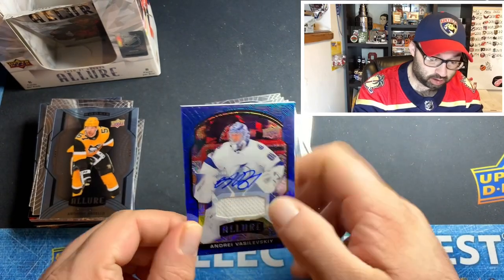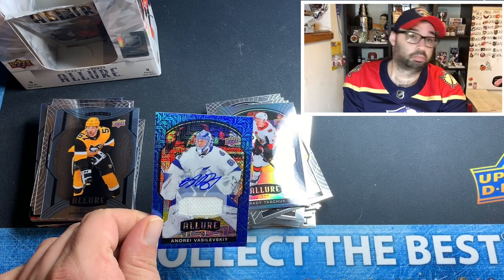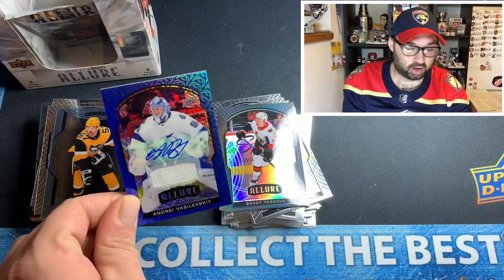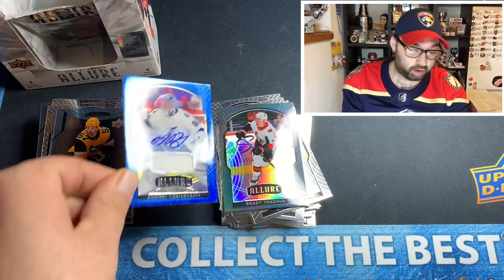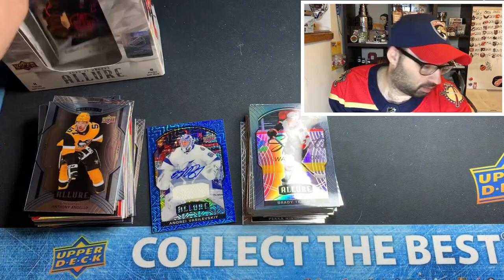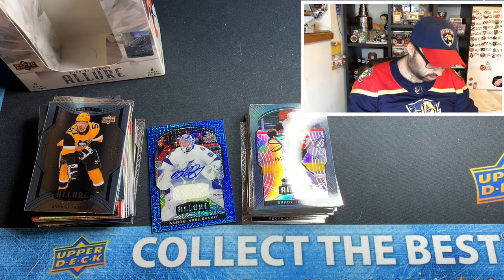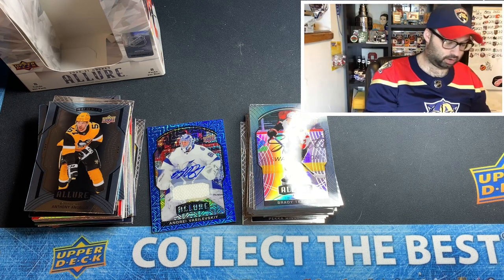Just to point out — both boxes of Allure Hockey hobby we have opened, we have pulled an Andrei Vasilevskiy auto. So this is our second Andrei Vasilevskiy autograph. That's pretty cool — and it's a nice one too, out of 25. Not going to complain about that. If you're going to get a duplicate auto, Andrei Vasilevskiy is one you're not going to complain about.